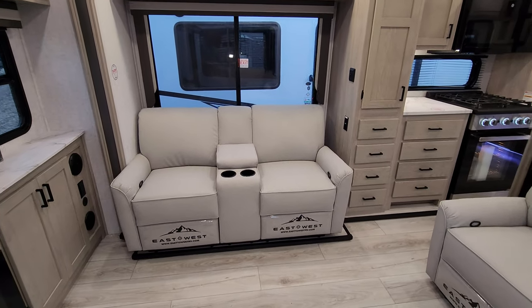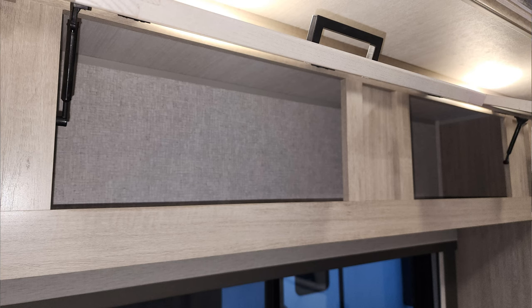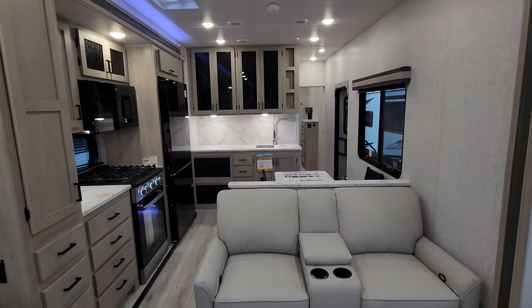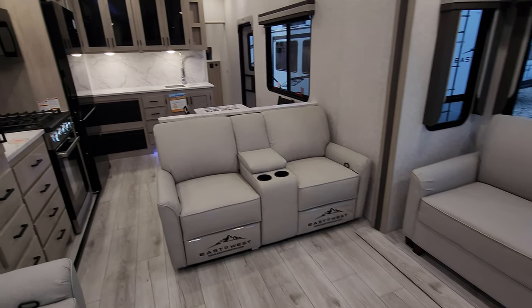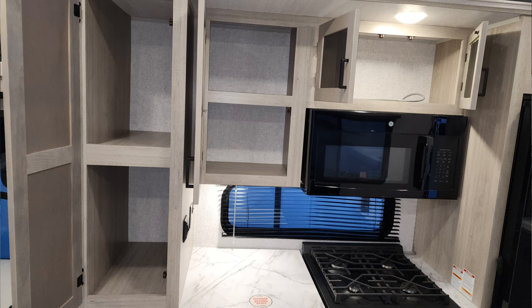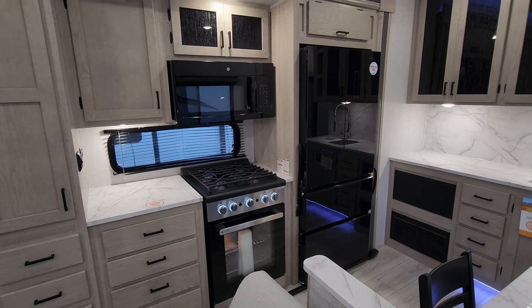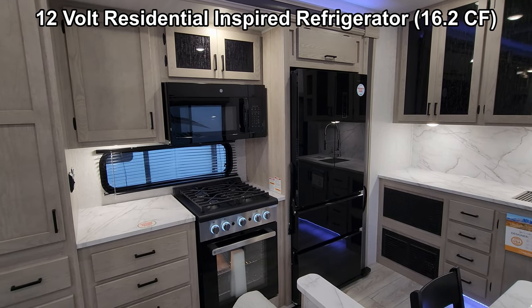All vinyl floor throughout the RV. Lots of storage and taller cabinetry in here as well, and there is also a roof vent up there with a little fan in it. Into the kitchen area you're getting more residential appliances: a large GE microwave, a large GE oven, four burner cooktop with a glass front, and then you have the big EverChill 12 volt refrigerator over there as well.